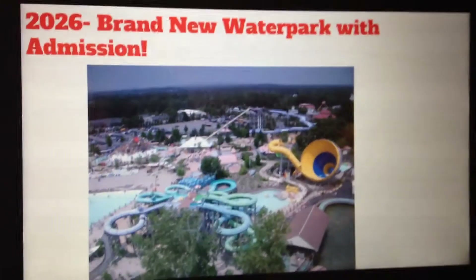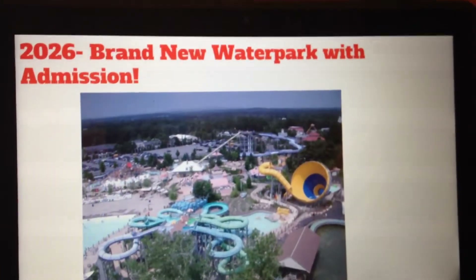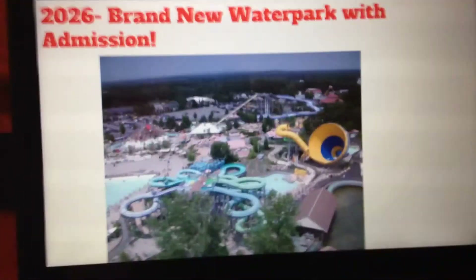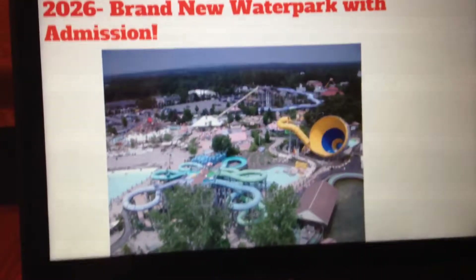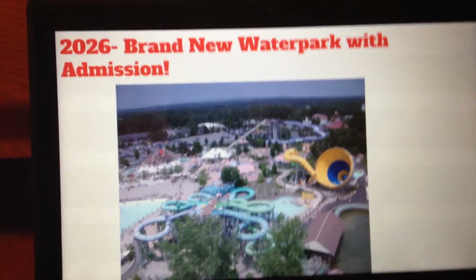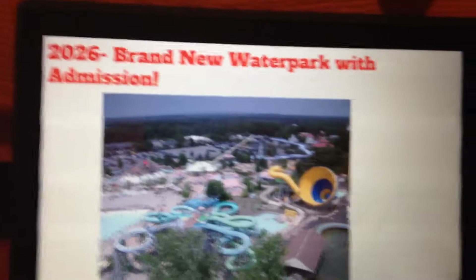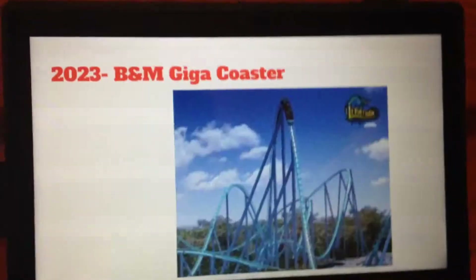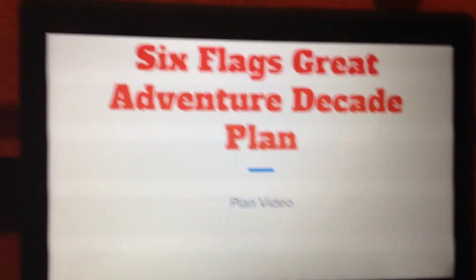For 2026, a brand new water park with admission. Six Flags Great Adventure does not have a water park, but it would be sweet if they could build one — that would bring in tons of guests and improve the park easily. And that's my decade plan for Six Flags Great Adventure. Stay tuned for more videos.